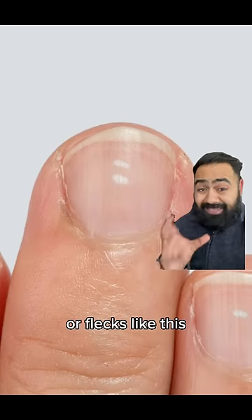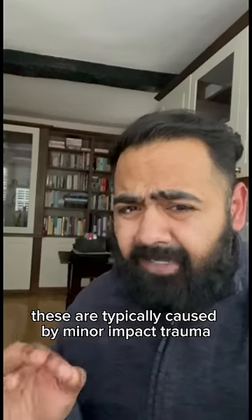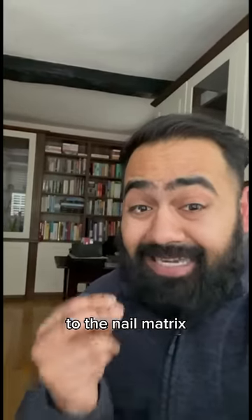When white spots or flecks like this appear on the nail, that's called punctate leukonychia. Leuco meaning white, onyx meaning nail. These are typically caused by minor impact trauma to the nail matrix.